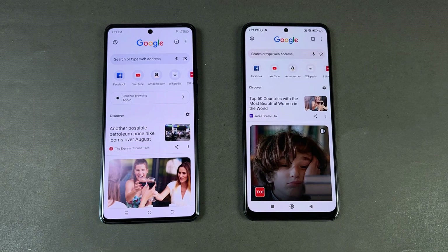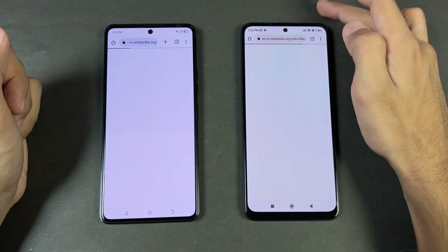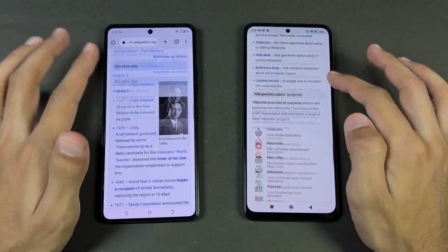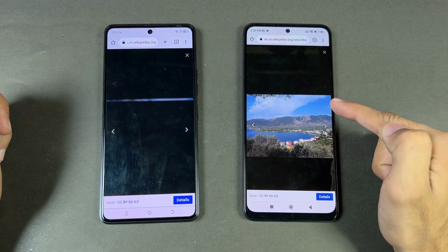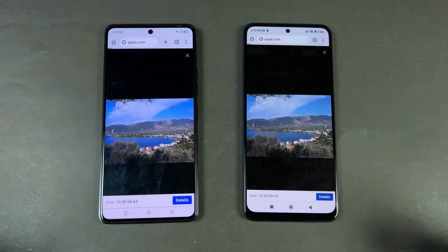Now let's test internet browsing speed. I'm using Chrome on both phones with the same Wi-Fi network. Opening Wikipedia.org — that is very similar. Scrolling is much smoother on the Redmi Note 12 with its 120 Hz refresh rate. Opening another page — slightly faster on the Redmi Note 12 again. Next on the list is Apple.com.